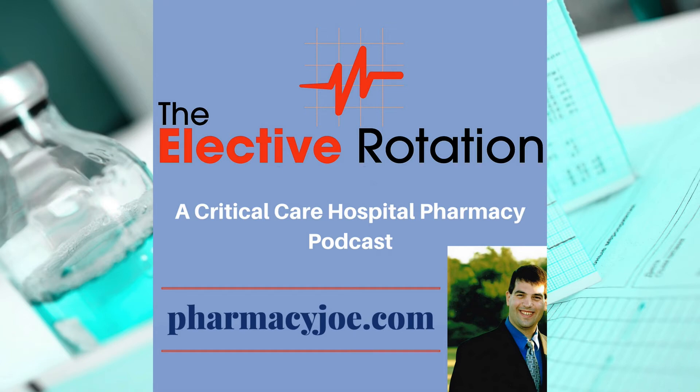The CPOT is the only nonverbal pain scale that has been validated for use in patients with ICU delirium. Also, the CPOT swaps out the compliance with the ventilator domain for the vocalization domain if the patient is extubated. This gives the CPOT a high degree of flexibility in that it can be used whether the patient is intubated, extubated, or delirious.